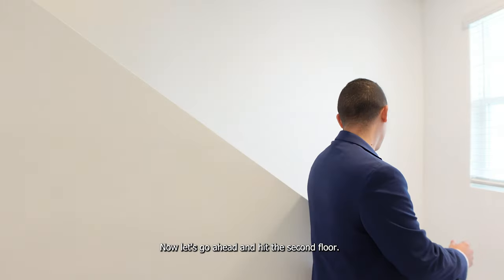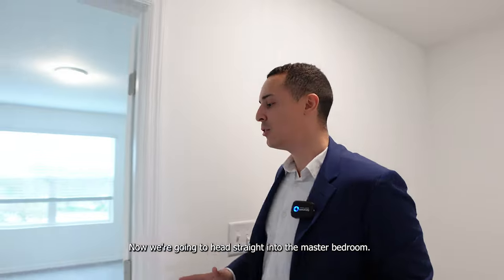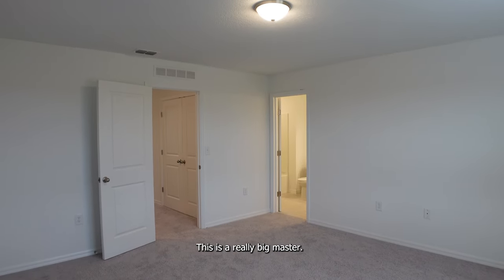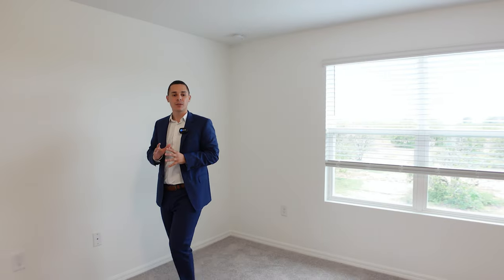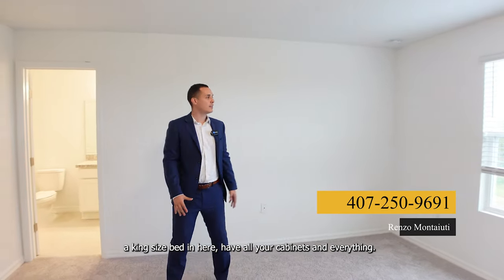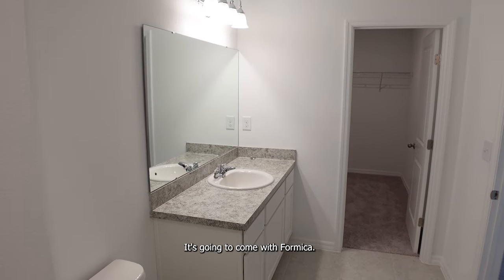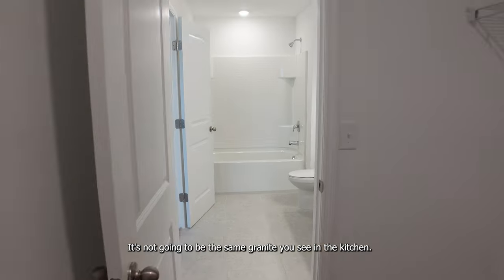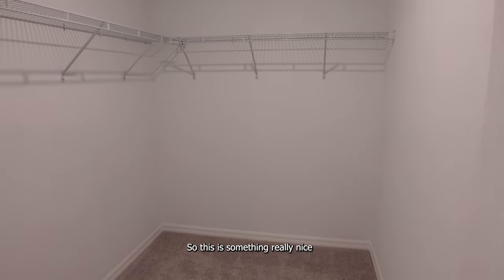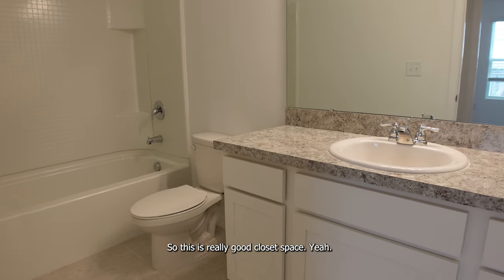Now let's go ahead and hit the second floor. Here we are in the master bedroom. We're going to have these nice big double windows. This is a really big master — I don't have the exact dimensions, but you could easily fit a king size bed in here with all your furniture. This is actually a really good size master. Stepping into the master bathroom, it's going to come with formica — not the same granite you see in the kitchen — and cabinet space down below. In here we have our closet space, which is a really nice size.